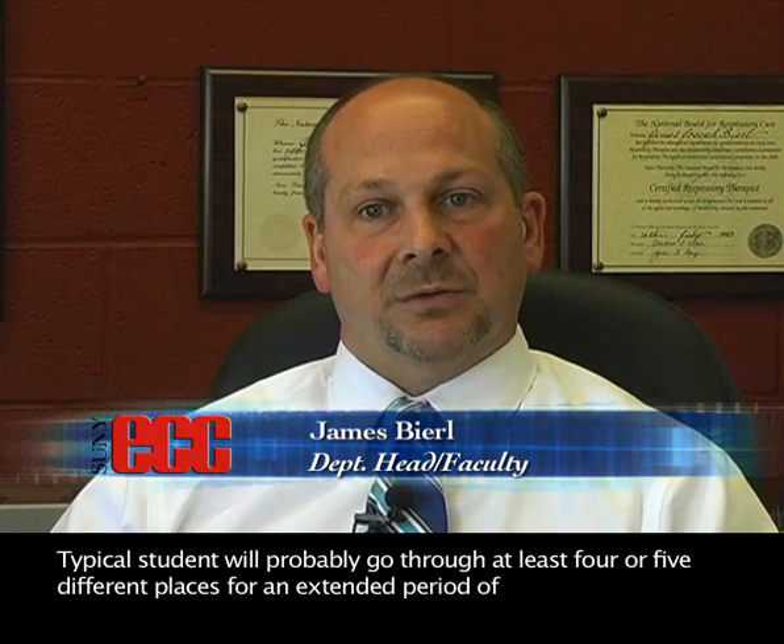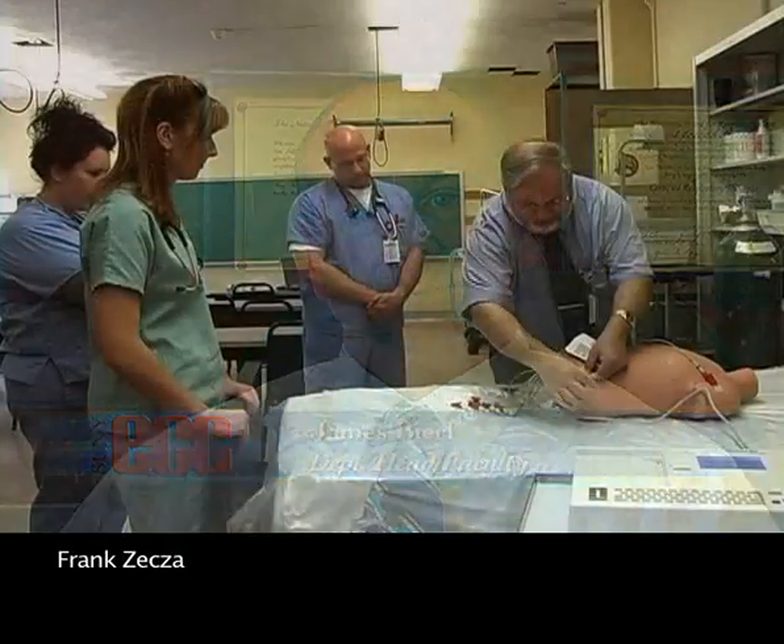We practice on mannequins, and eventually that carries over into clinical sites. The real jewel of our program is our clinical sites, because there students see the best — at Strong Memorial Hospital, Rochester General, Women and Children's Hospital. A typical student would go to at least four or five different places for an extended period of time, so by the time they graduate, most students have seen the same things and have a good feel for what's going on here in western New York.